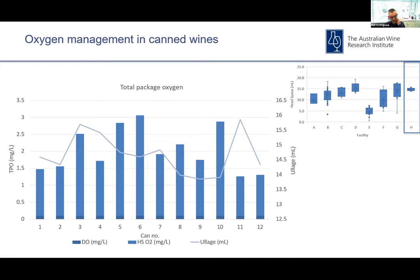This is some TPO (total package oxygen) data gathered in the US back in 2019, where we looked at both dissolved oxygen levels and headspace oxygen levels in canned wine products — actually a still wine being packaged at the time. There's a lot of variability can to can, but on average we're seeing around two milligrams per liter oxygen in package at the point of fill and seal. If you're going in with a fairly low SO2 level, that could potentially be a risk in terms of oxidation down the track.